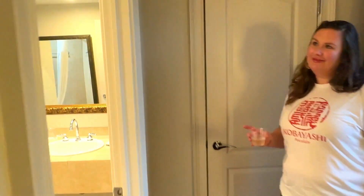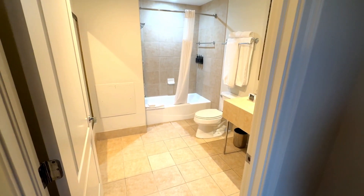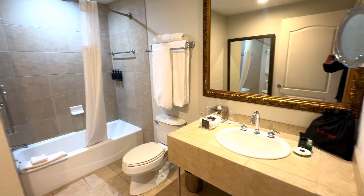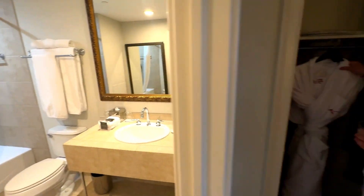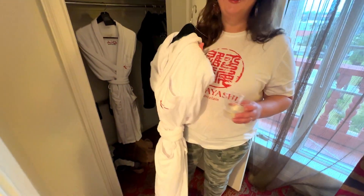The bathroom is kind of beige, but it's a good size for a standard room, for sure. Kessler toiletries, and then we got ourselves a pair of matching robes. So we're going to have fun here.